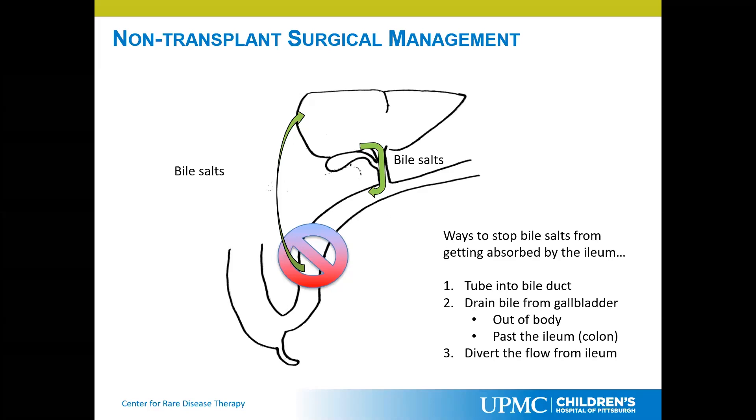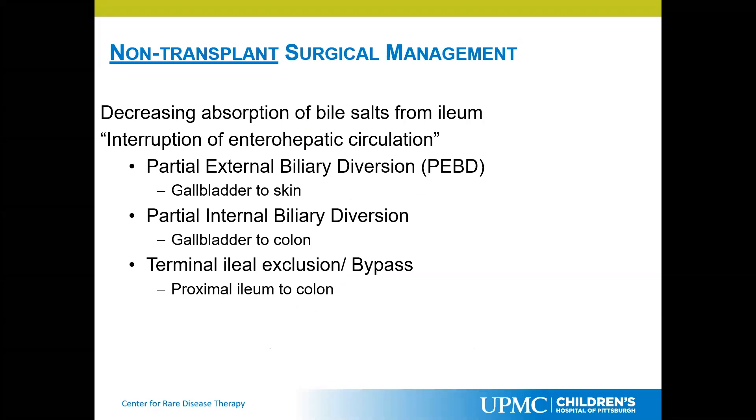Another way to drain bile from the gallbladder is to connect it to a small piece of bowel and bring it out to the abdominal wall to drain into a bag. You can also drain the bile from the gallbladder into the colon, bypassing the ileum entirely — bile would go from the liver into the gallbladder and then directly to the colon. Another option is to divert all flow from the ileum by taking a piece of intestine and connecting it directly to the colon. Over the course of years, these have become the standard different procedures.